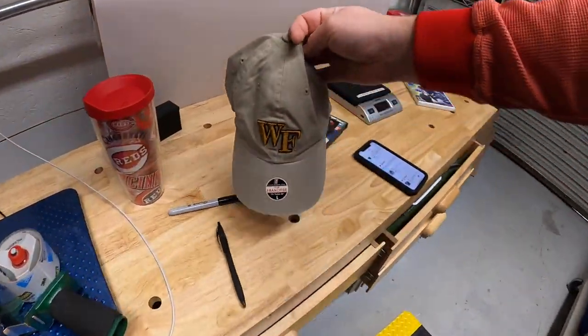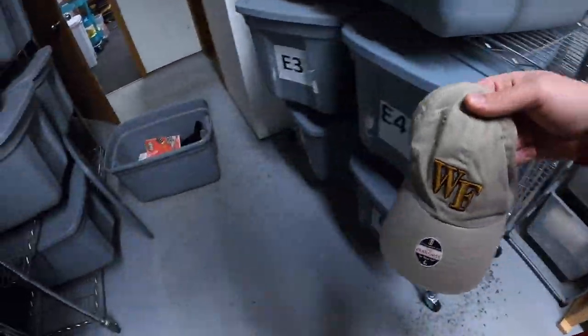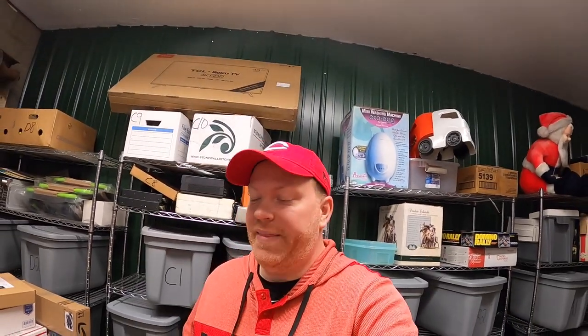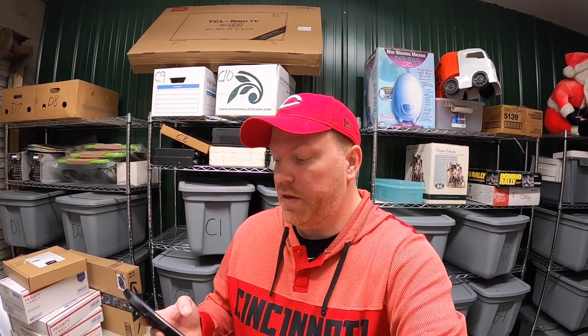Next I'm pulling a hat from A6 — let me double check — it's a Clemson Tigers hat, new with tags. I've got a dollar into this and it sold for $9.99 plus shipping.